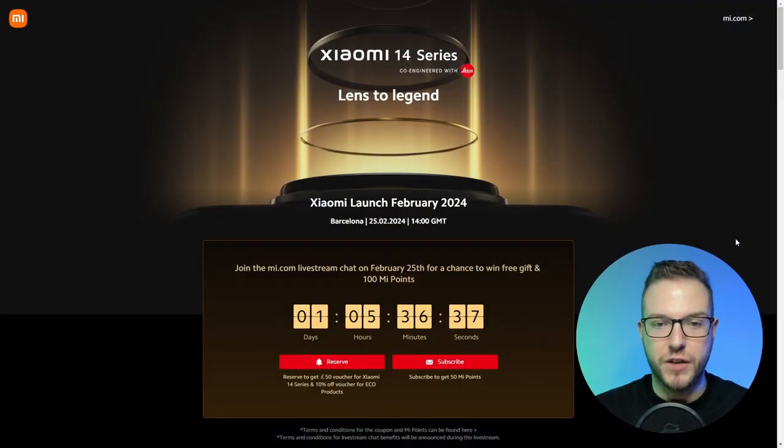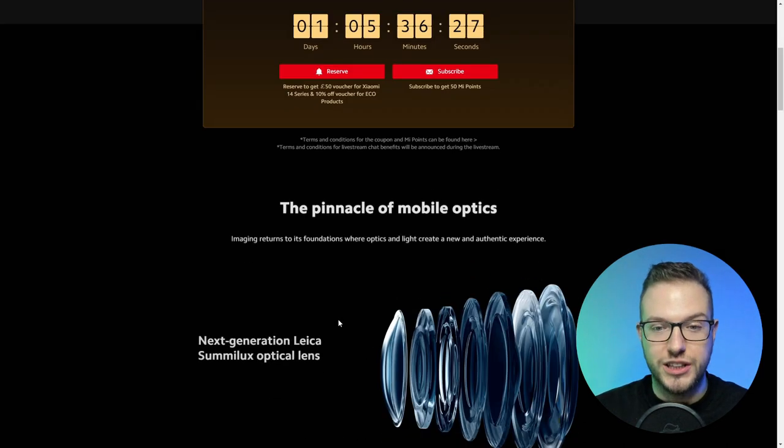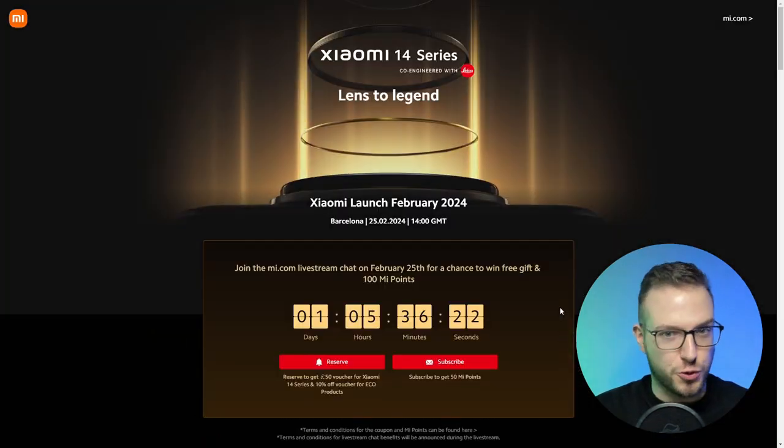It is pretty beautiful, isn't it? We can see that Xiaomi have prepared another flagship model, the Xiaomi 14 Ultra. The premiere in Europe will be happening on the 25th of February at 2 PM GMT in Barcelona. We don't see much more on the website except the footage I just showed you.